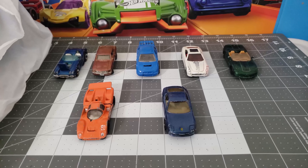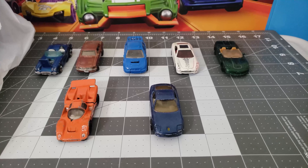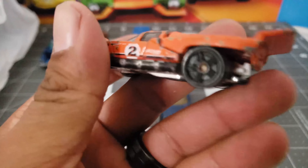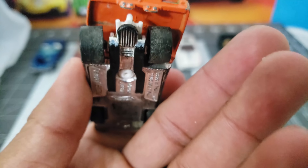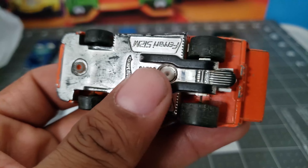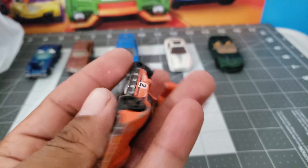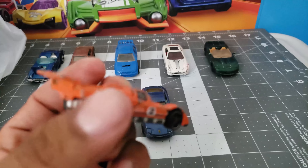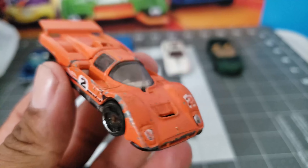Hey what's up everybody, so this past weekend I went to the flea market — take a look at what I got. Some of these are in poor condition, but this is a Ferrari nevertheless. Take a look, the wheels are like worn off. It is a Ferrari — the first time I found one of these it was in mint condition.